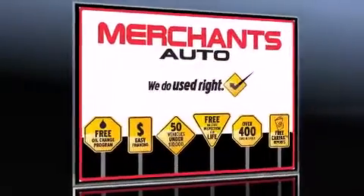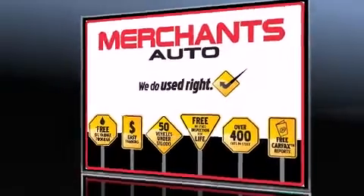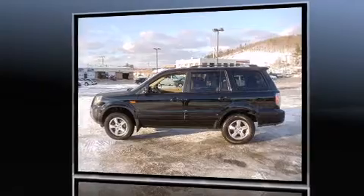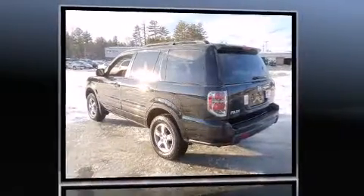The 2007 Honda Pilot. Top features include remote keyless entry, speed-sensitive wipers, a built-in garage door transmitter, heated seats, and one-touch window functionality.